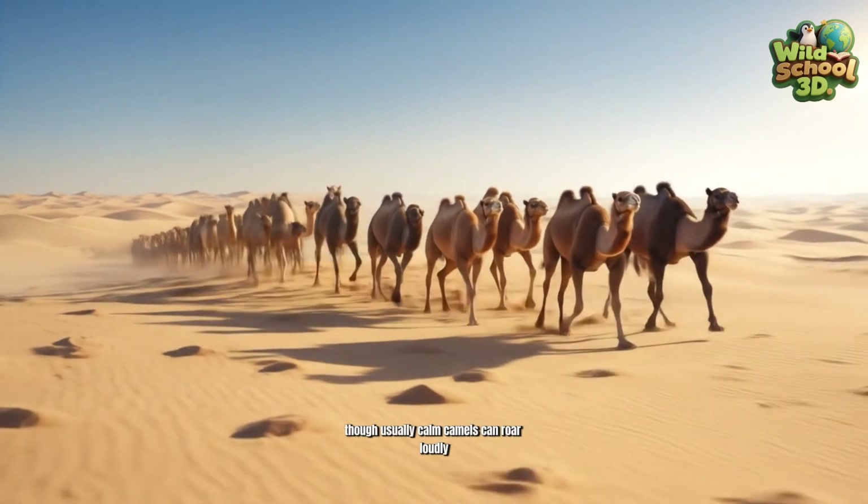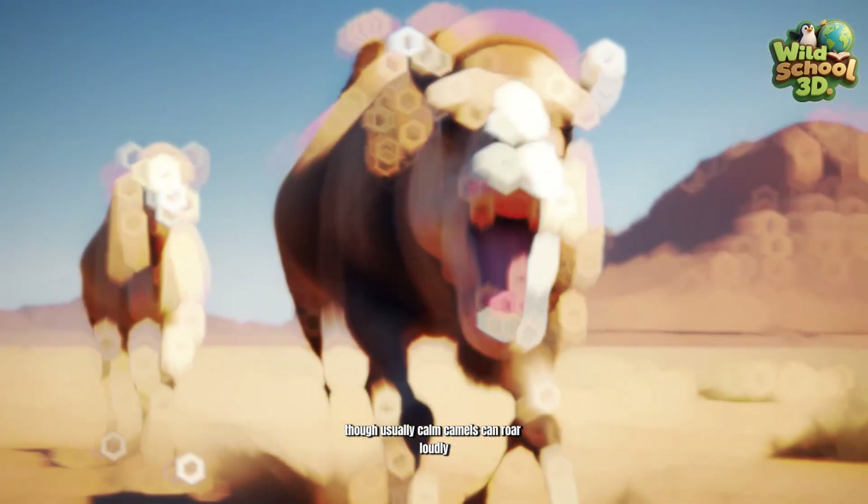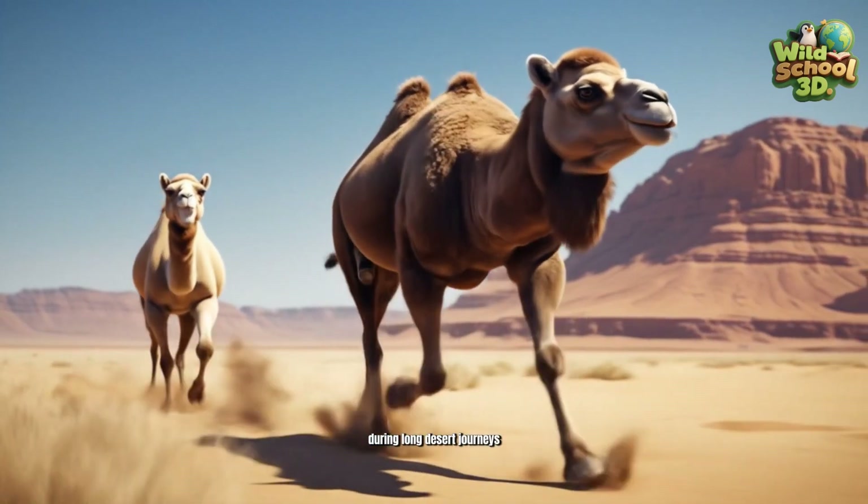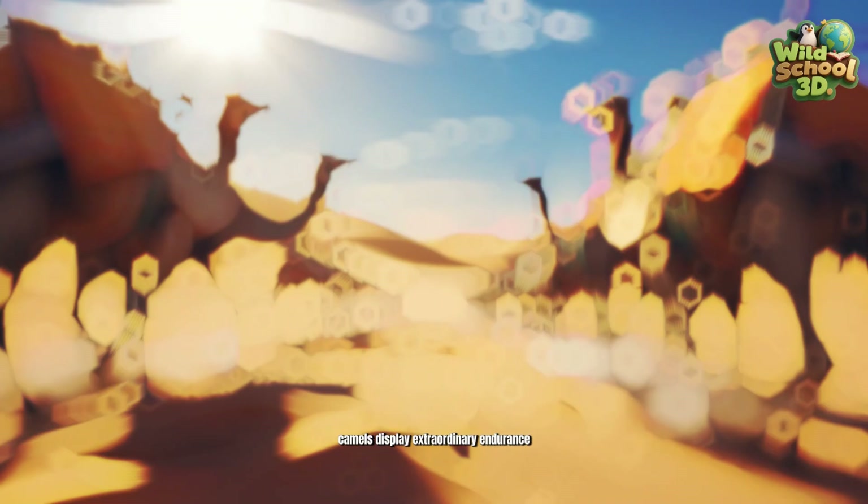Though usually calm, camels can roar loudly, spit, or kick defensively when they feel threatened. During long desert journeys, camels display extraordinary endurance, traveling for days without rest or water.